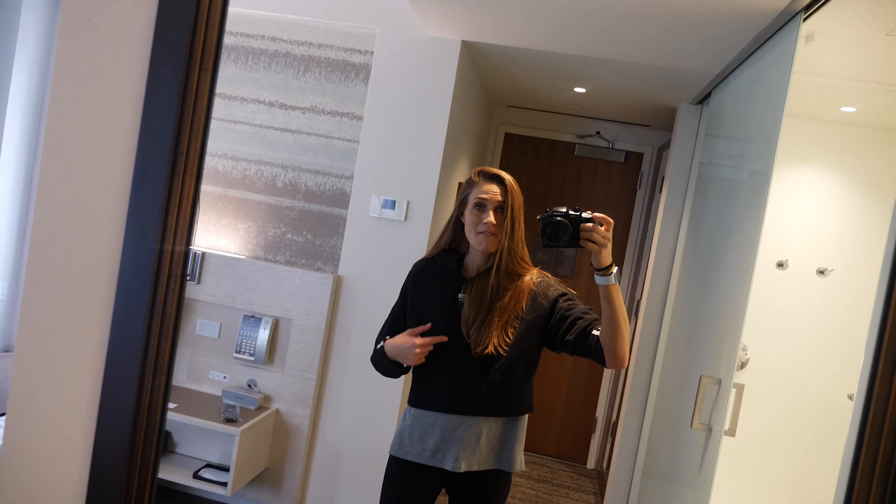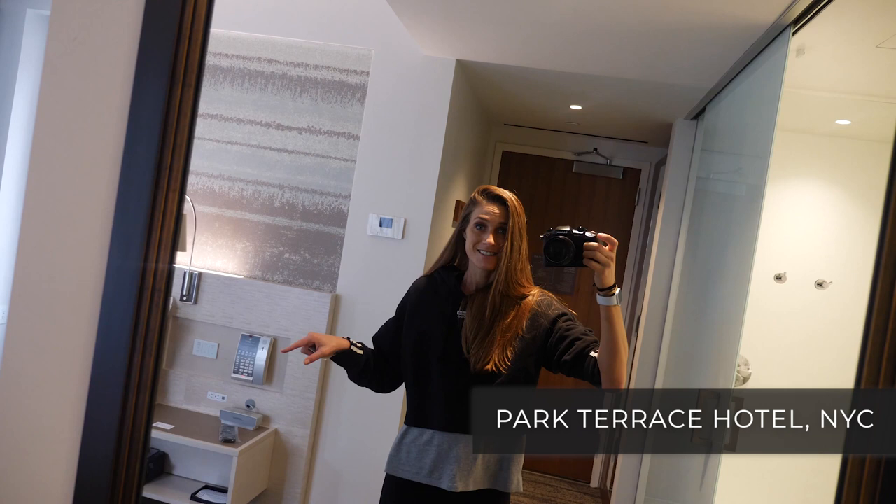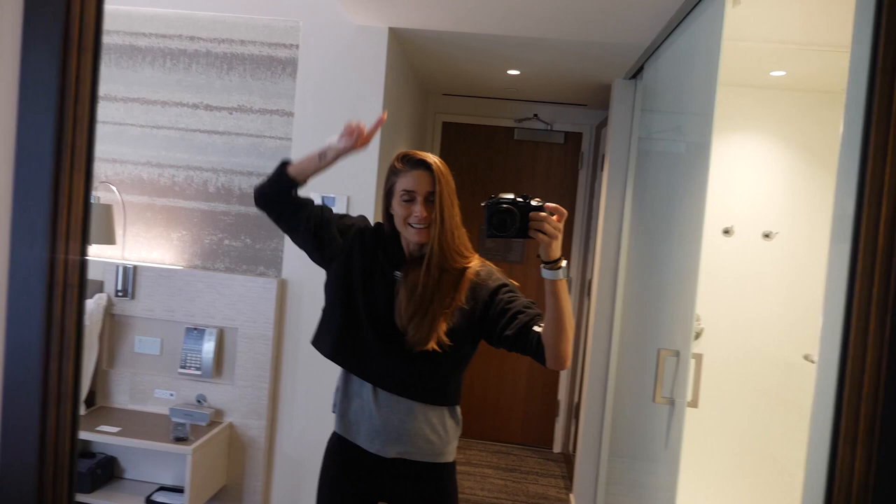I'm going to be filming both here in the room, because we have beautiful space, but also out on the terrace. So stay tuned. You have requested so many more stretches for lengthening and leaning, and we're going to do it overlooking Bryant Park together.